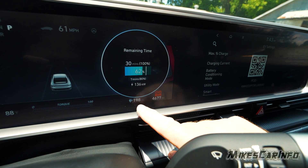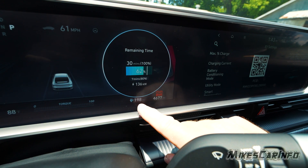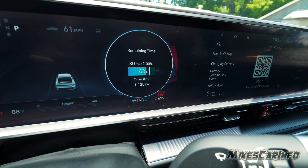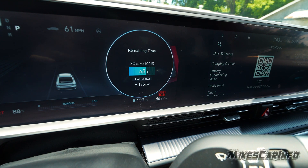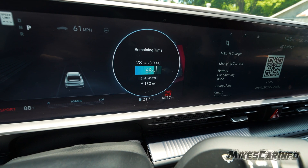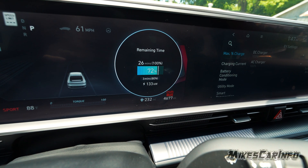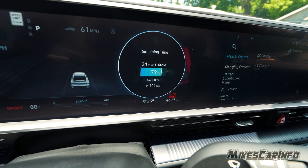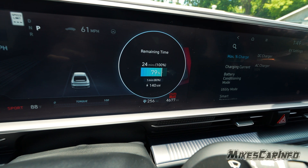Look how fast the range is going up. You can actually see the miles being added.